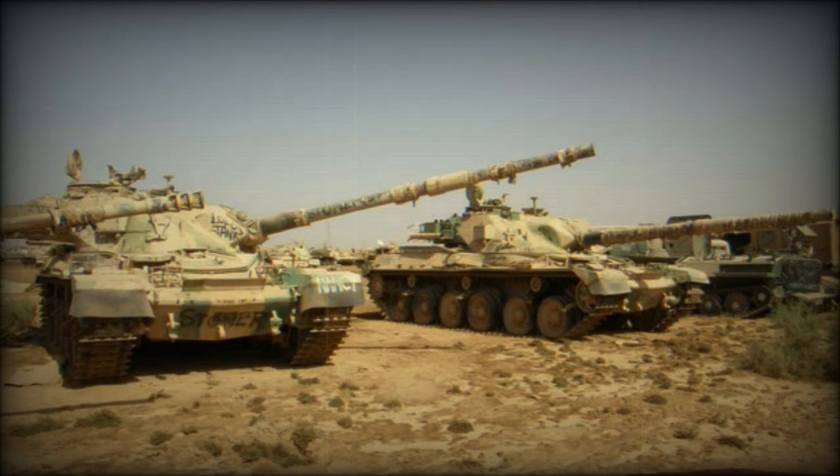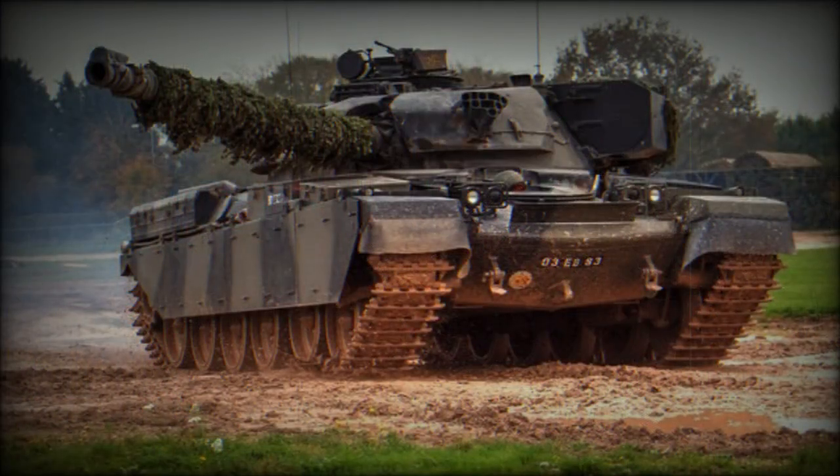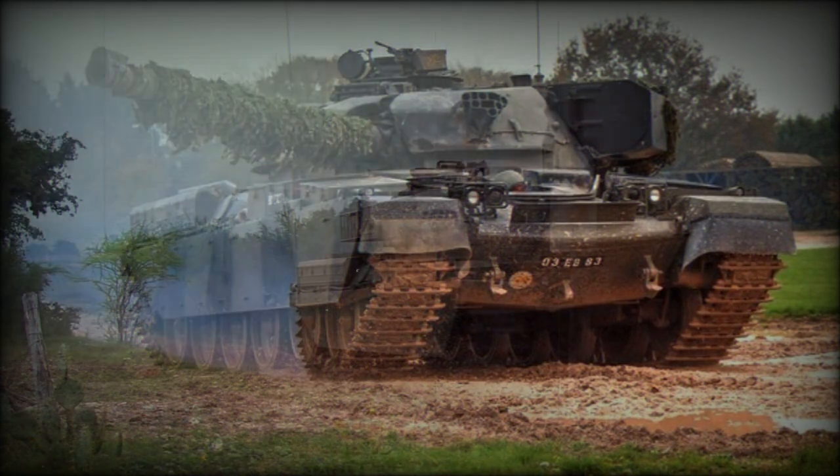The engine and transmission were designed to be quickly replaceable. There was also an auxiliary power unit developing 30 horsepower. Another element retained from the Conqueror was the use of the Horstmann suspension, which offered numerous advantages over torsion bars, including greater suspension travel and easier maintenance. The Horstmann suspension was employed by many British armored vehicles, including the Centurion, Challenger 1, Warrior IFV, AS-90 artillery system, and Terrier armored engineer vehicle. The Chieftain can also be fitted with a dozer blade, mine-clearing equipment, and a deep fording kit, with a flotation kit also developed for this tank.